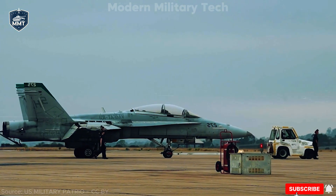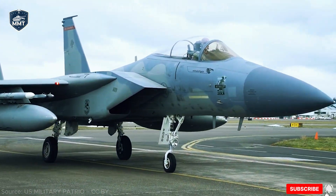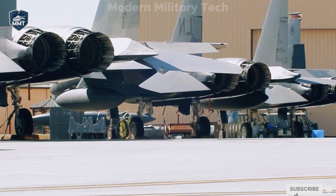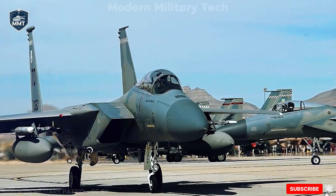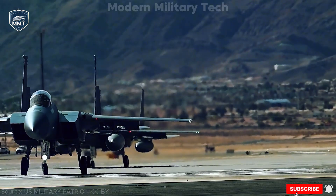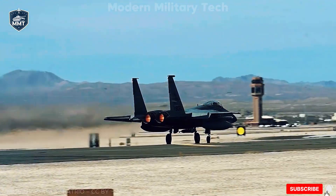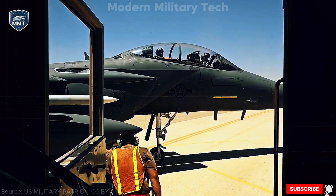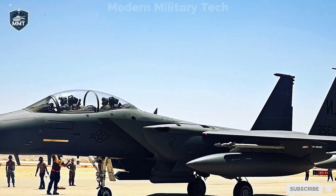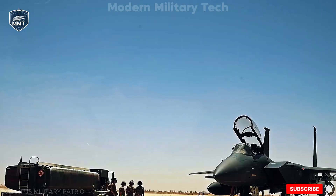But by the 2000s, many U.S. Eagles were aging, with tens of thousands of flight hours behind them. The F-22 Raptor was supposed to replace them, but production ended in 2012 after only 187 jets, far fewer than planned. Meanwhile, the F-35 program suffered delays and soaring costs. That's when Boeing, which had absorbed McDonnell Douglas, proposed a solution — a new advanced Eagle. Building on export models like the F-15SA for Saudi Arabia and the F-15QA for Qatar, Boeing pitched the F-15X, later renamed the F-15EX Eagle II, to keep America's air dominance fleet strong without the delays of designing a brand new aircraft.